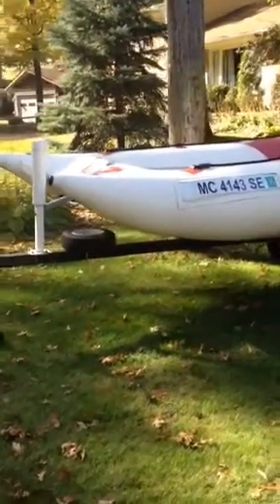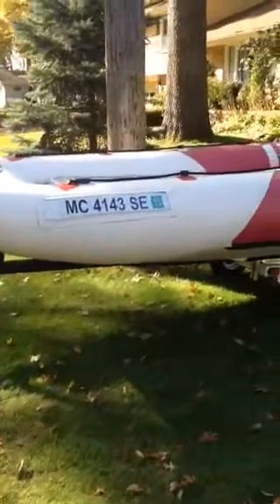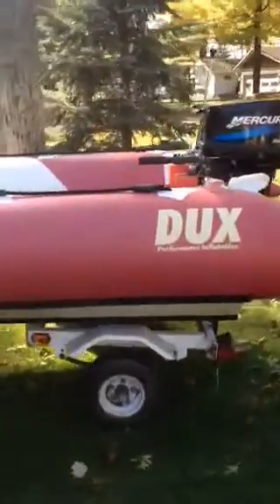For sale is a 14-foot high-performance inflatable DUX Hammerhead. It has a Mercury C Pro 25-horse motor.